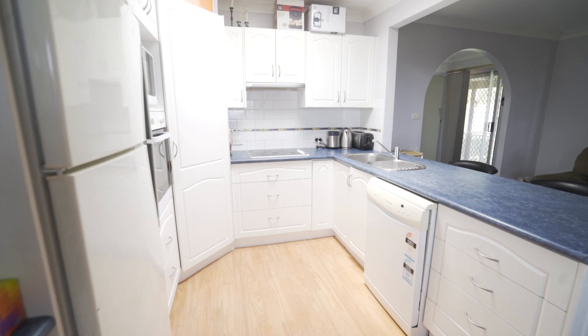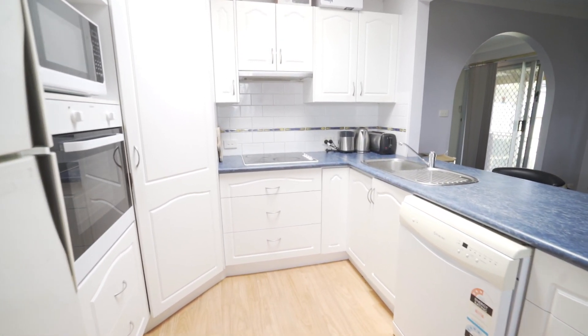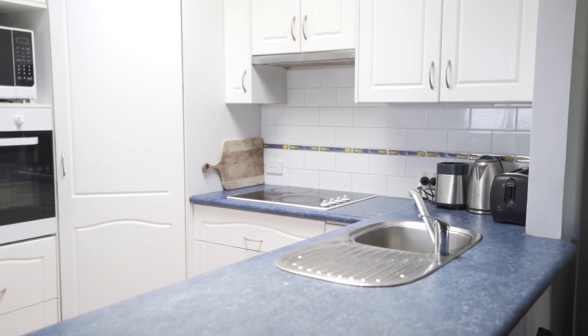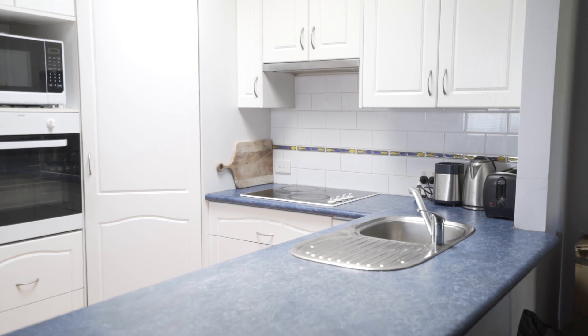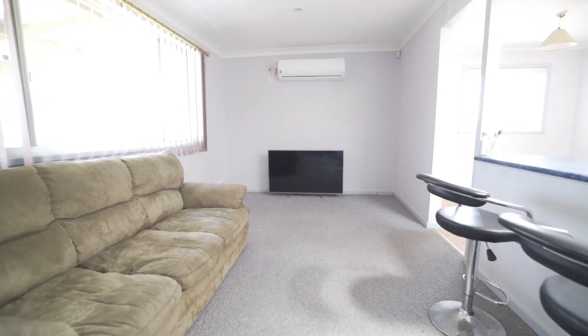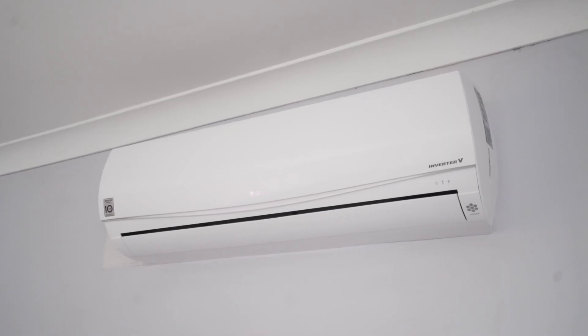The U-shaped kitchen is nestled in the heart of the home and includes a breakfast bar, plus a corner pantry, loads of bench and cupboard space, plus a dining area that opens off the kitchen. There's also a second living area at the back of the home with a reverse cycle air conditioner, also opening off the kitchen.